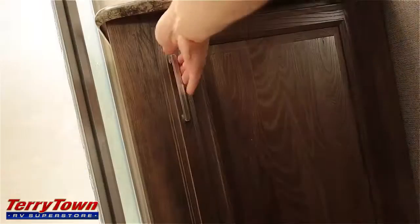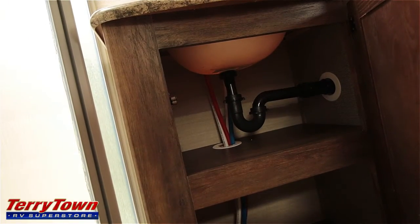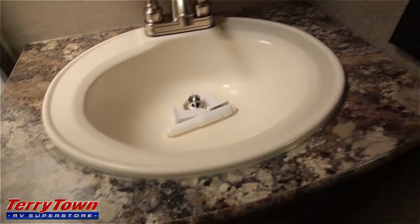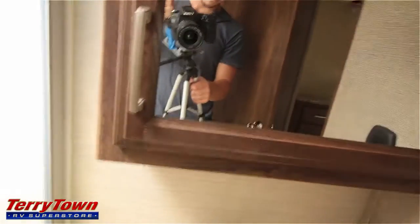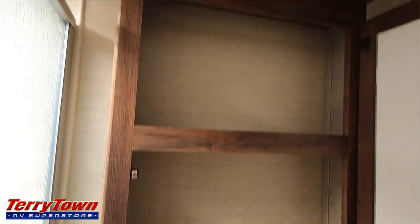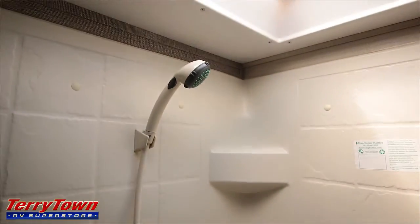Let's walk up and check out the bathroom. We've got a pretty decent-sized vanity with storage space underneath. There's a medicine cabinet and light switches. There's an angled shower that gives you a radius feel — it feels bigger — and it's plenty tall with a skylight above. There's also a power fan, some hooks, and a porcelain foot-flush toilet. It's always nice to see real porcelain.